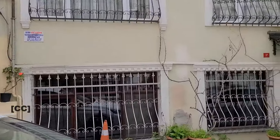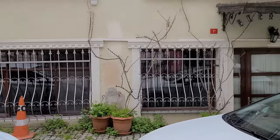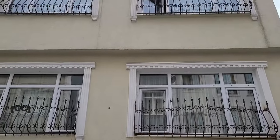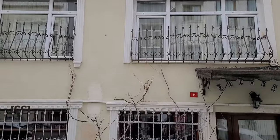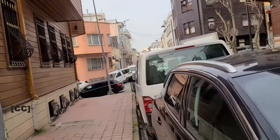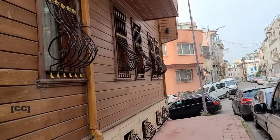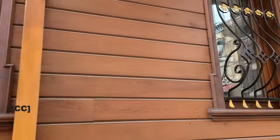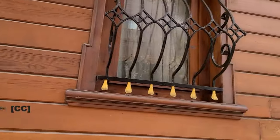One thing I have noticed in Istanbul is that many houses have metal bars on their windows, especially on the ground floor. This is to protect against intruders. I have not seen this in the United States and I suspect it may not be allowed by the American Building Fire Code. But I have seen similar protective measures in many other countries.